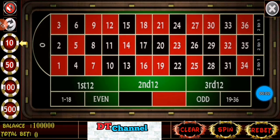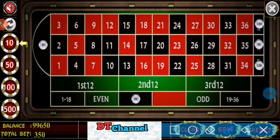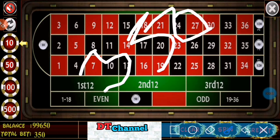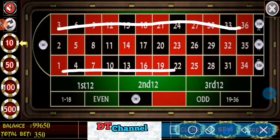Hi friends, welcome to my channel. This time you are watching a dozen betting strategy with black numbers. I choose $10 for number 0, $50 for black, $50 for second dozen, $120 for first dozen, and $120 for third dozen. Total investment is $350. If I win any numbers on these two dozens, I win $360.